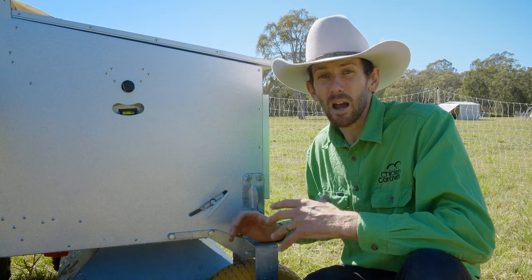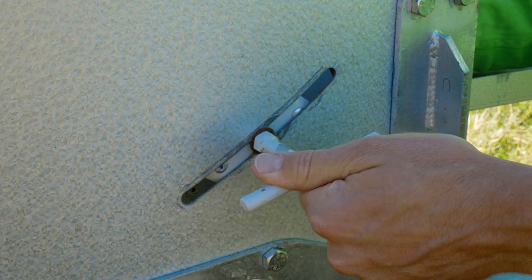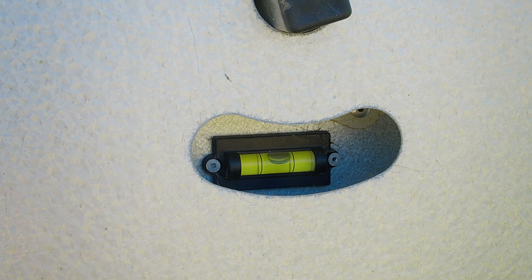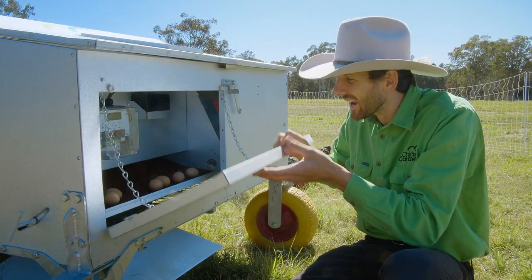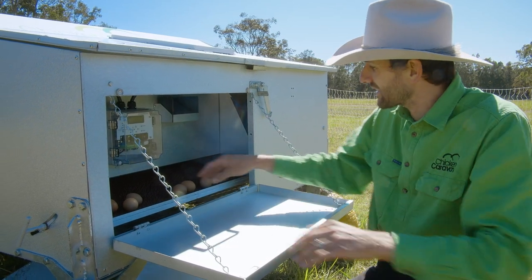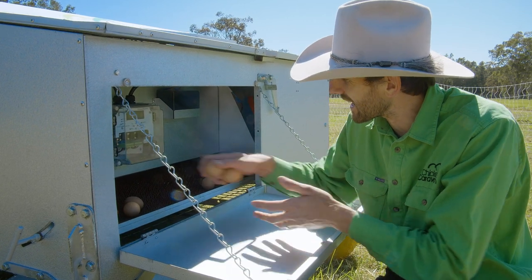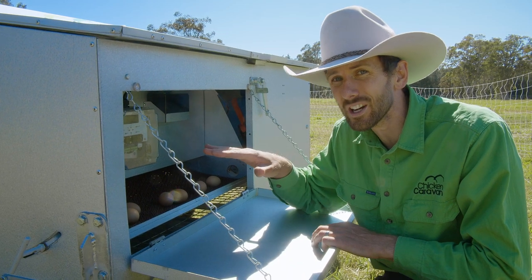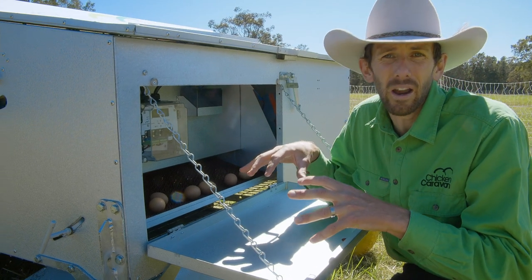The nesting boxes are built on a hinge, so if you're on uneven ground you can simply loosen this T-bolt, move the nesting boxes to the level position, tighten it up, and your eggs will always roll away. This here is the egg collection area — you fold this down and you've got a nice shelf and tray to collect the eggs. The nesting box is on a slope, so when the chicken lays the egg, it rolls down and ends up here, out of the way of the chickens.